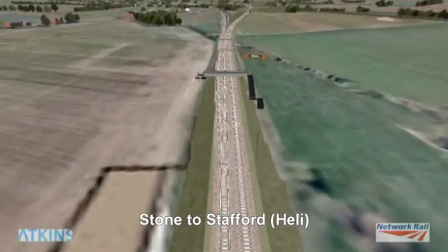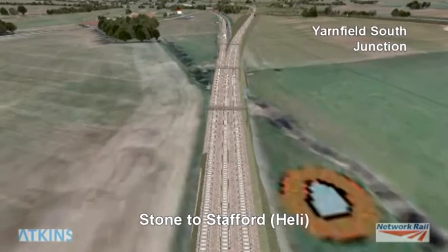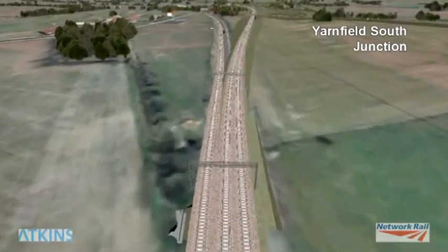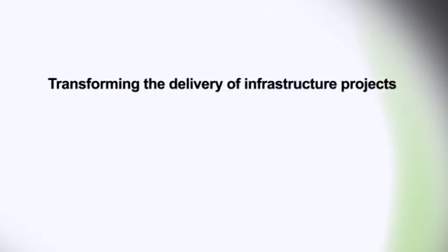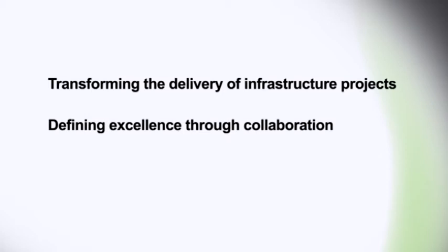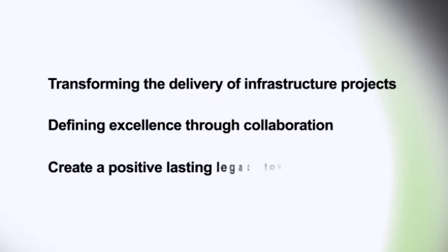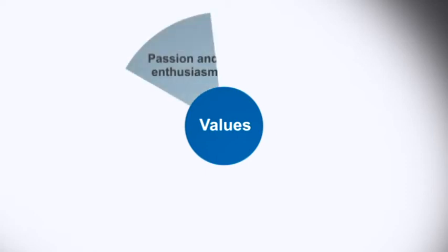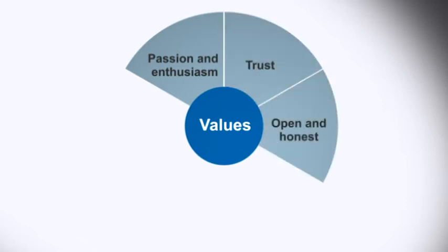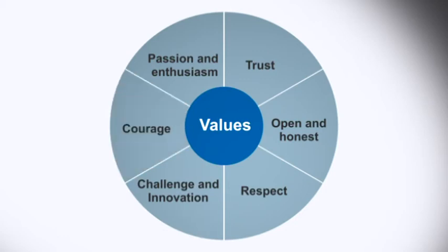Tasked with the successful delivery of the £250 million Stafford Area Improvements Programme, Staffordshire Alliance's vision was clear: to transform the delivery of infrastructure projects; to define excellence through collaboration with a one-team, best-for-project mentality; to create a positive, lasting legacy for Staffordshire. Underpinning the vision are a clear set of values and behaviours — passion and enthusiasm, trust, openness and honesty, respect, challenge and innovation, and courage.